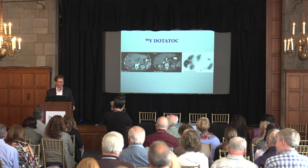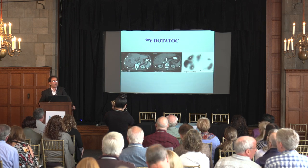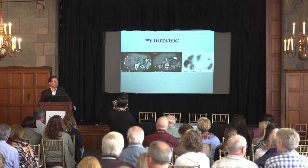We wanted to talk about what's coming down the line - what's new in PRRT or targeted radioisotope therapy. You're all familiar and had really nice talks about PRRT earlier.